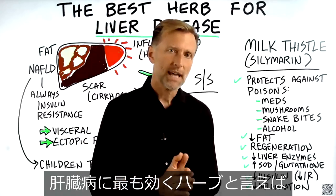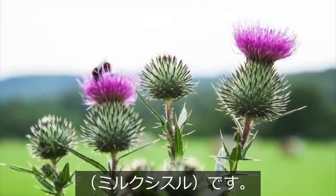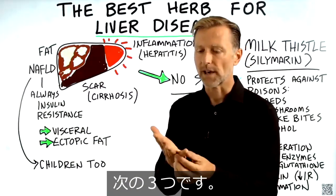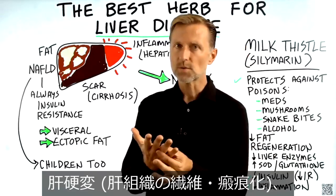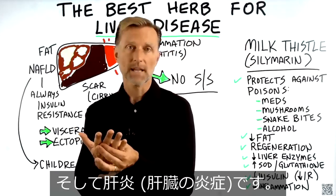The absolute best herb that you could take for liver disease is this herb called milk thistle. When I'm talking about liver disease, I'm talking about three things: fatty liver, cirrhosis — which is scar tissue — and an inflamed liver, called hepatitis.